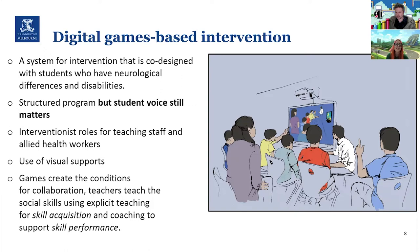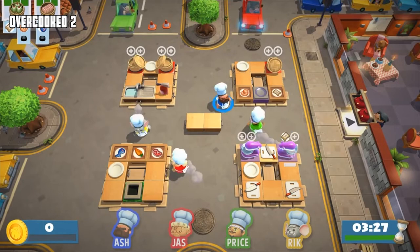Digital games-based intervention is a structured system co-designed with students who have neurological differences or disabilities such as ADHD or autism. Student voice is still really important, but teaching staff and allied health workers take on more of an interventionist role to support learning — for example, through the use of visual supports, which are easy to read and very concrete. In this model, games create the conditions for collaboration and promote interaction, while teachers use explicit teaching for skill acquisition and then coach students through play.